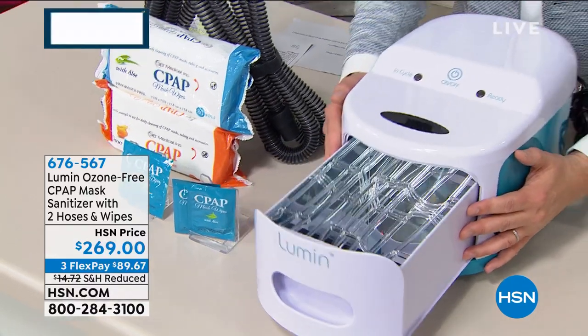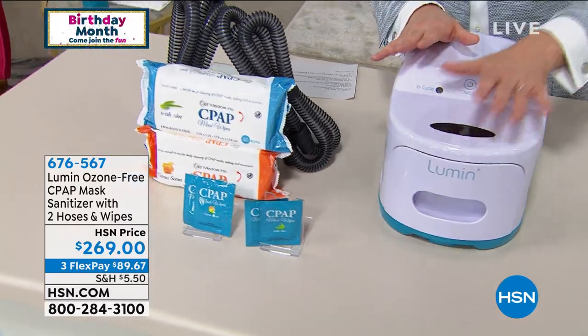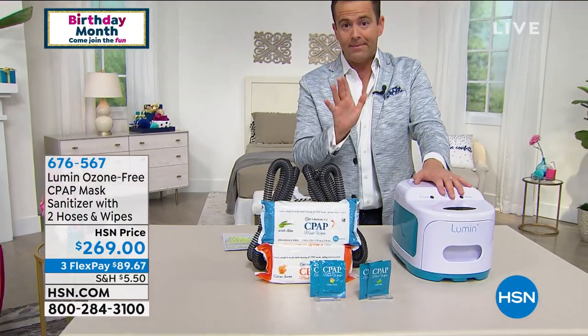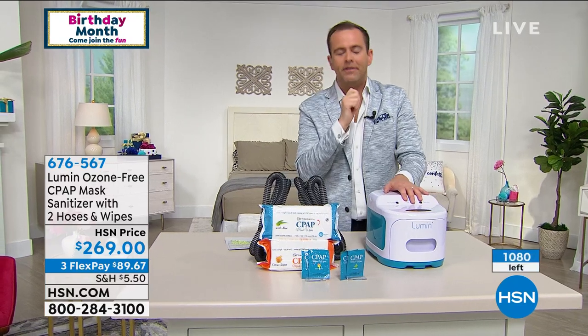These were missing from our assortment in June because they were out of stock, not only at HSN, but across the country. They have arrived today — 1,080 units.